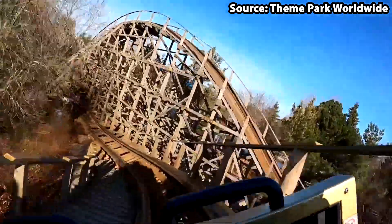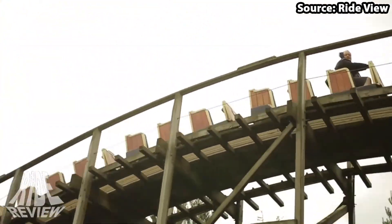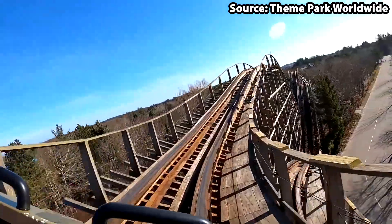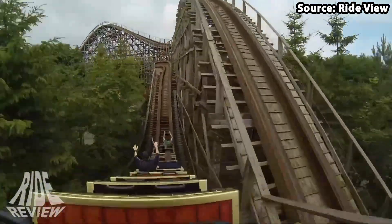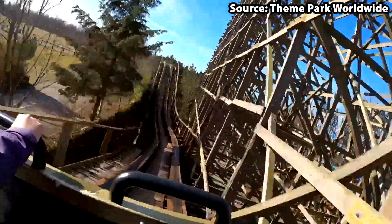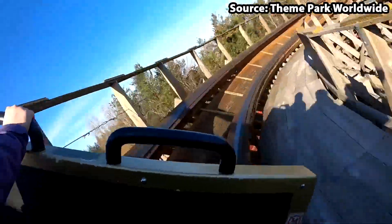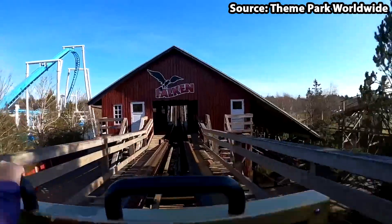Although on-ride is where the ride really succeeds, as with its variety of fast and flowing turns, drops, and even a few airtime hills along the way, despite it being a little bit rough — which I personally think adds to the experience — I could not imagine a trip to the park without soaring like a falcon.